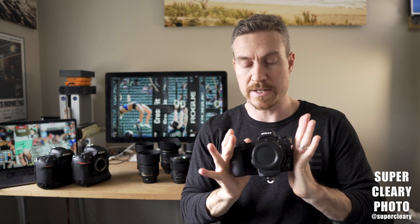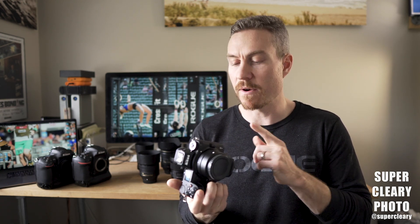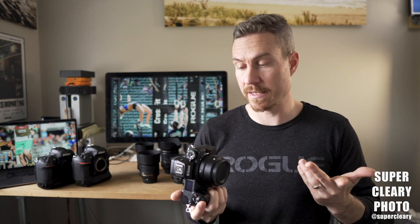This is the Nikon Z6. Every single person that's asked me what camera they should buy — this is almost always the camera I tell them. This is the camera that's kind of won me over on the idea of mirrorless cameras coming into sports photography and making a strong move in replacing DSLRs. And this thing is just a monster.